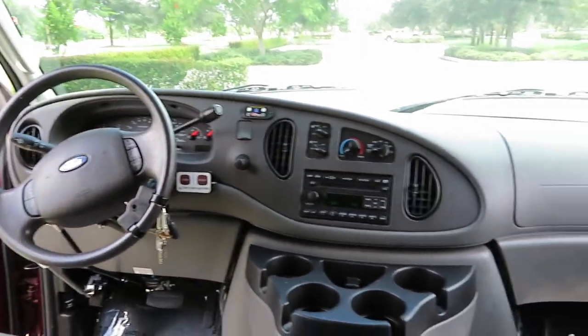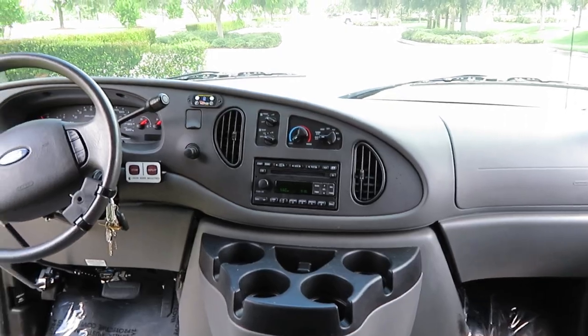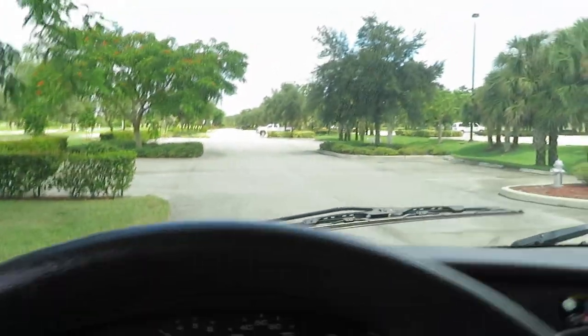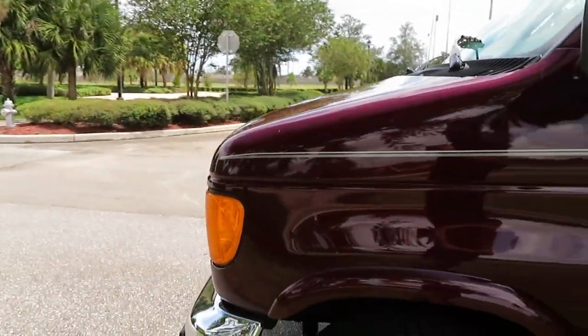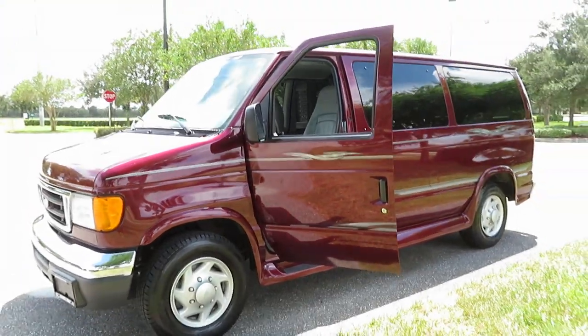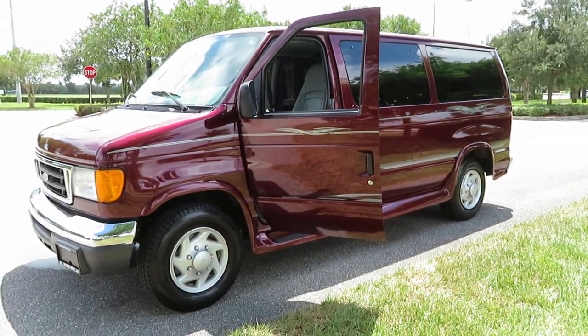47,000 original miles. Give us a call: 954-561-2499. One other thing — this is a 5.4 liter V8. Runs like a bear. Give us a call at 954-561-2499. Ask for Jeff or Ken. Thank you.